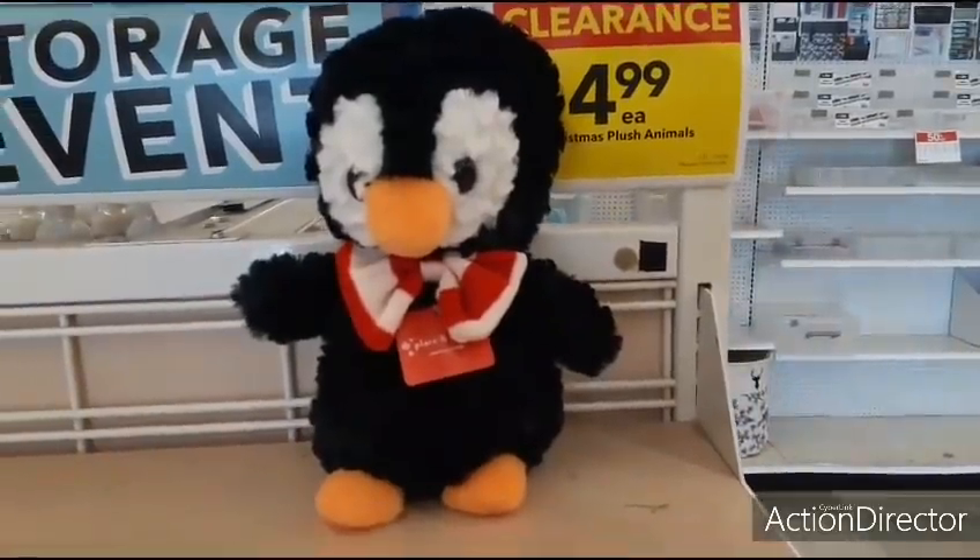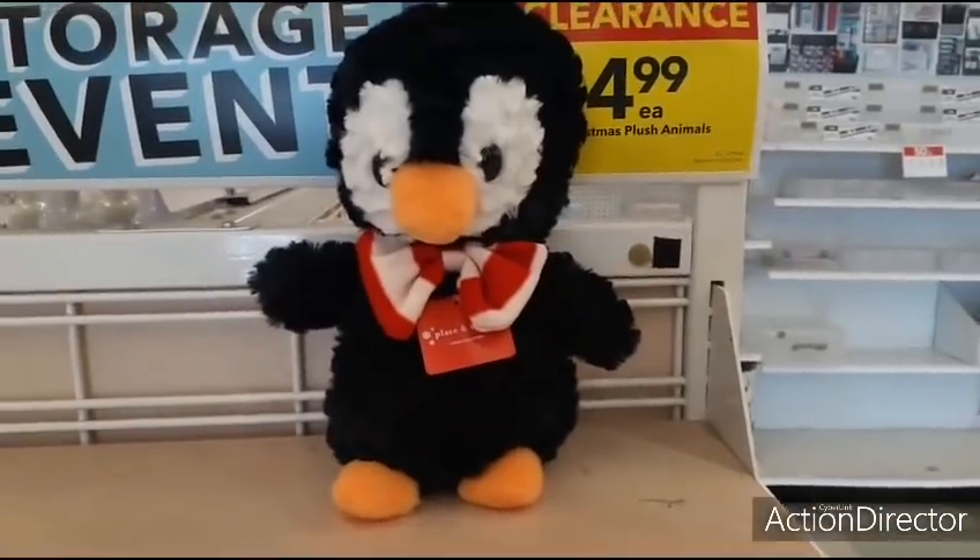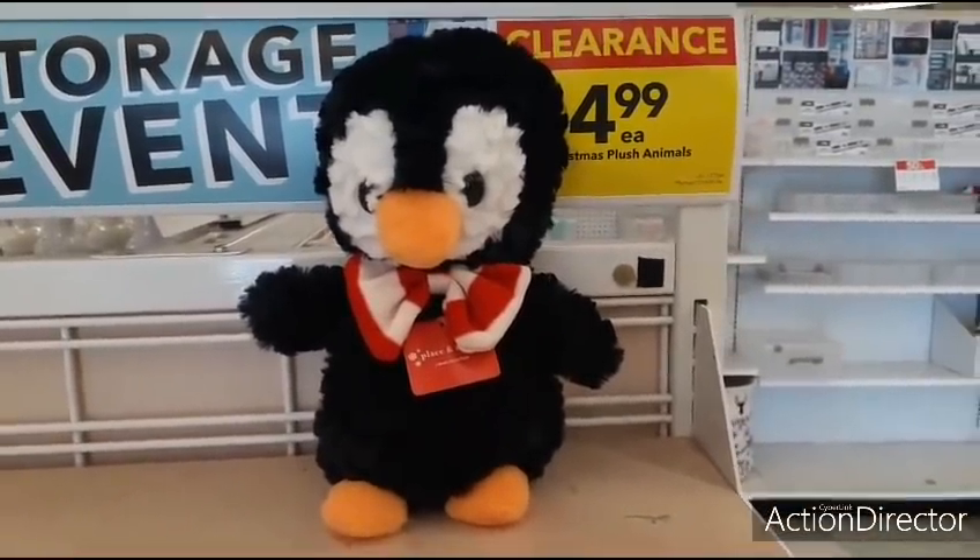There's only one plushie left, but they were $4.99 each — so we missed out on that. But still cute, still a good deal.